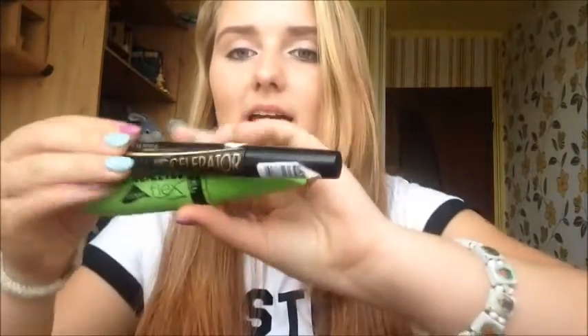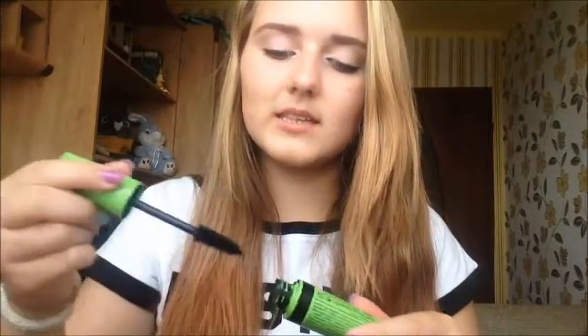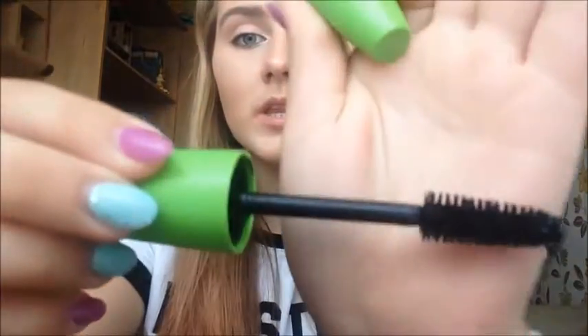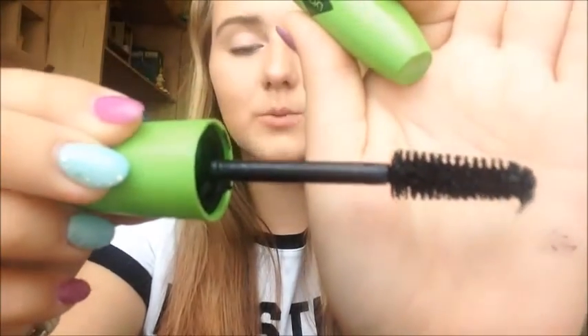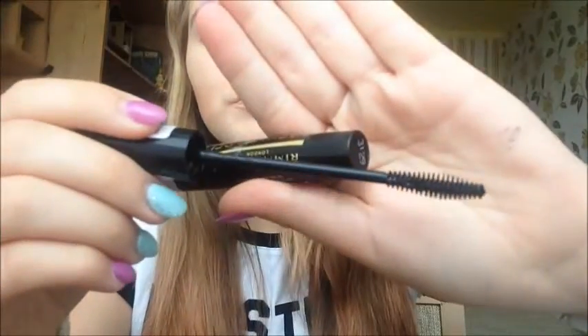These are my two number one mascaras. This is the Rimmel Scandaleyes Flex mascara — the brush is really big and gives you so much volume. The Lash Accelerator is nice as well, though the brush is smaller and doesn't give as much volume. The only thing I don't like about the Lash Accelerator is it makes my eyelashes fall out somehow. For mascaras, I recommend getting them from Maybelline or Rimmel — they have really nice choices.